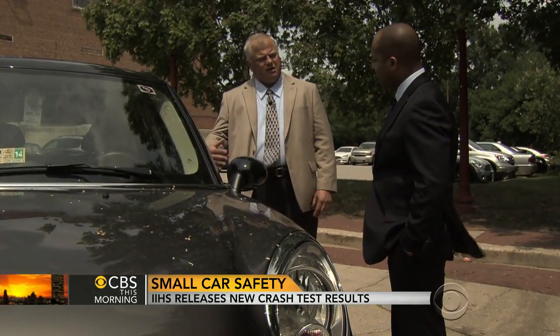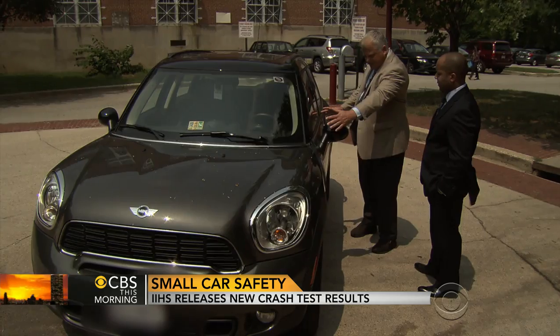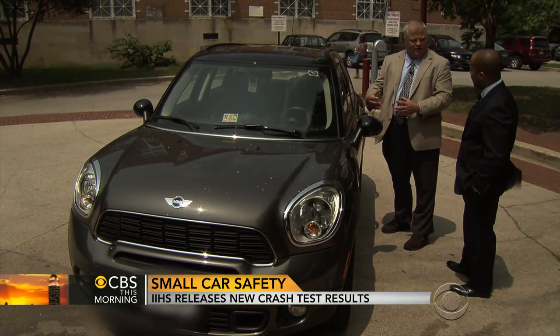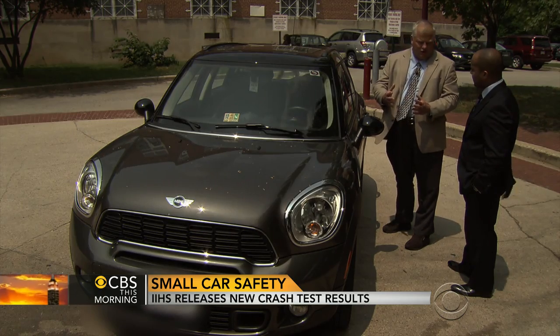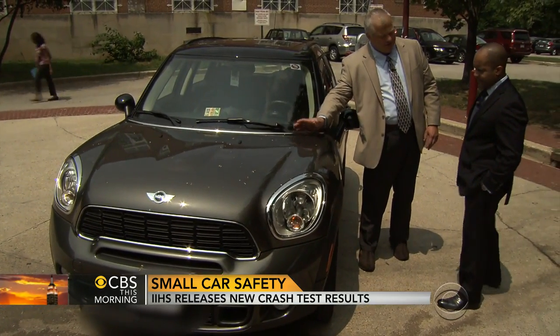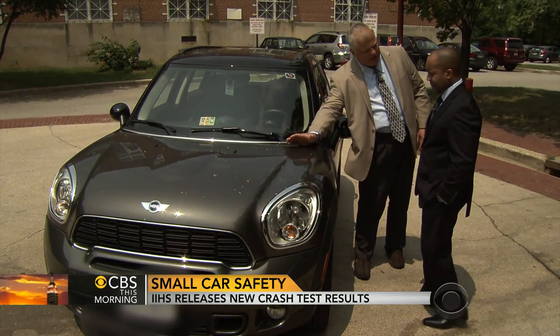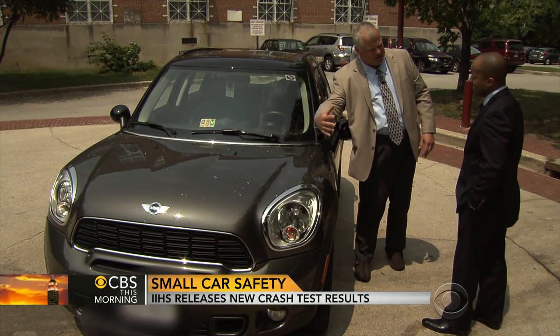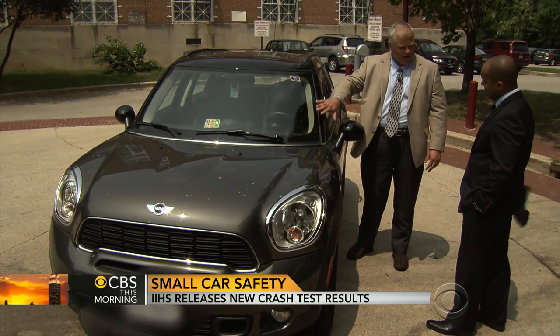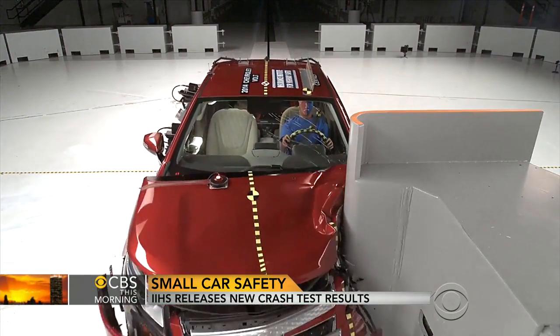IIHS's Joe Noling conducted the research. "This space is for you, the driver, and you want that space to be well-maintained in a crash, even a severe crash. This space up in the front is sacrificial — it's designed to absorb energy, absorb crash forces, and do it in a way that doesn't impinge on you."